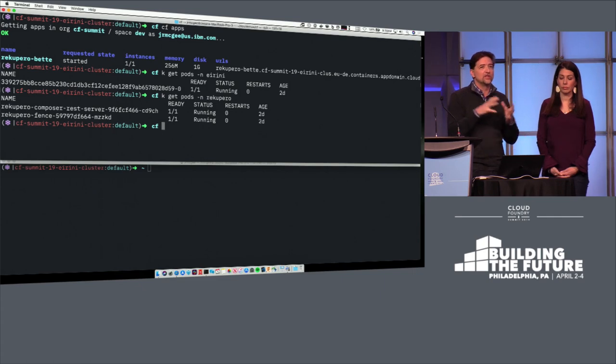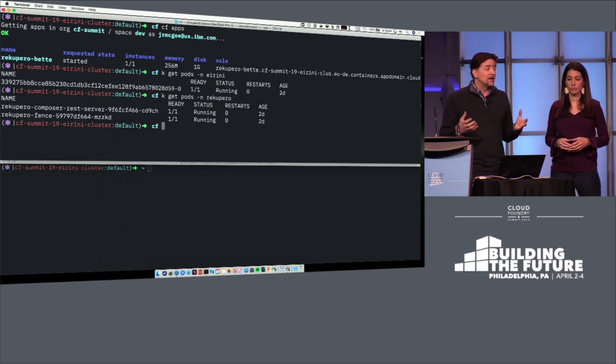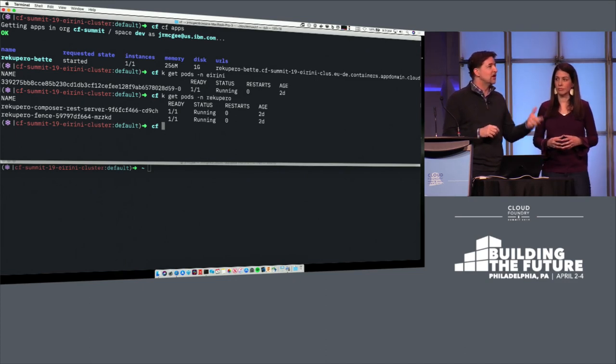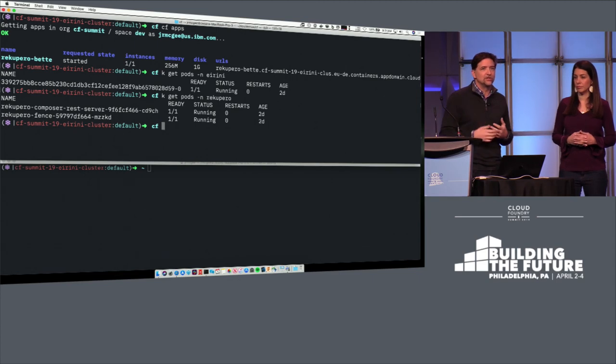All three containers that make up the core architecture of this application are available in this same Kubernetes environment. That means I can use common tools to interact with them — I can leverage technologies emerging in the Kubernetes community, use monitoring tools and logging tools consistently across Cloud Foundry and Kubernetes applications, and secure and manage this environment a single time.